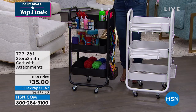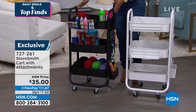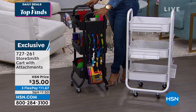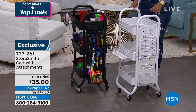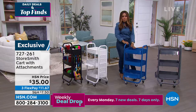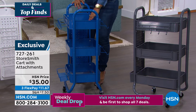We're always looking for a place to store our things and to get better organized. Whether it's the crafting room, your cosmetics, the kitchen, or sporting tools you want to use, we have from Storesmith our cart with the attachments.